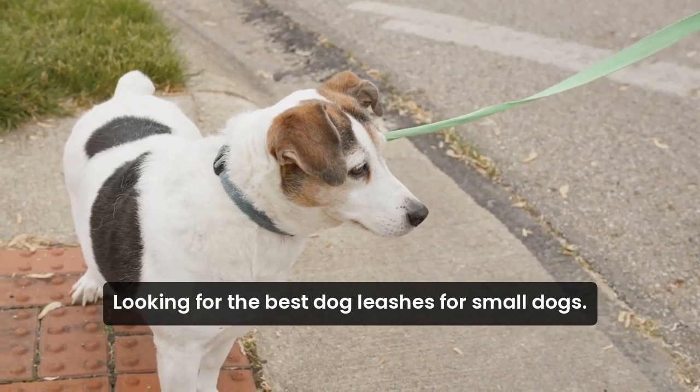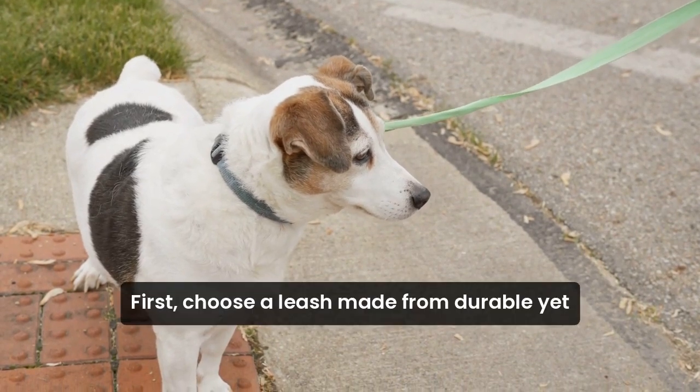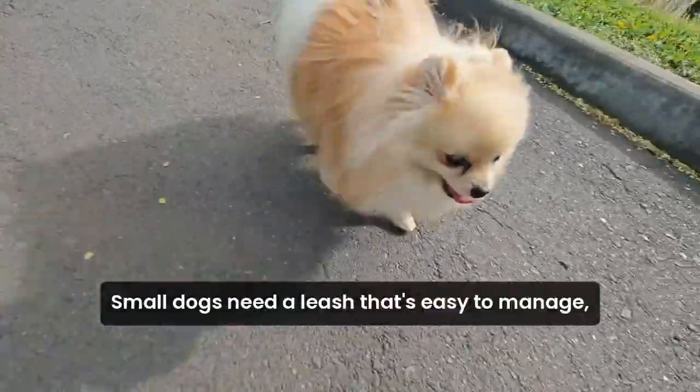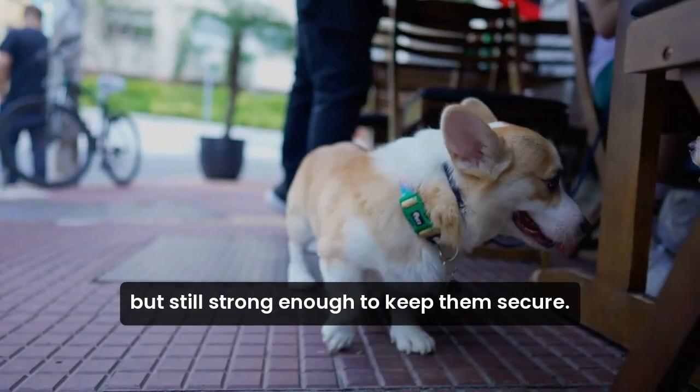Looking for the best dog leashes for small dogs? Let's explore the top features to consider. First, choose a leash made from durable, yet lightweight materials. Small dogs need a leash that's easy to manage, but still strong enough to keep them secure.